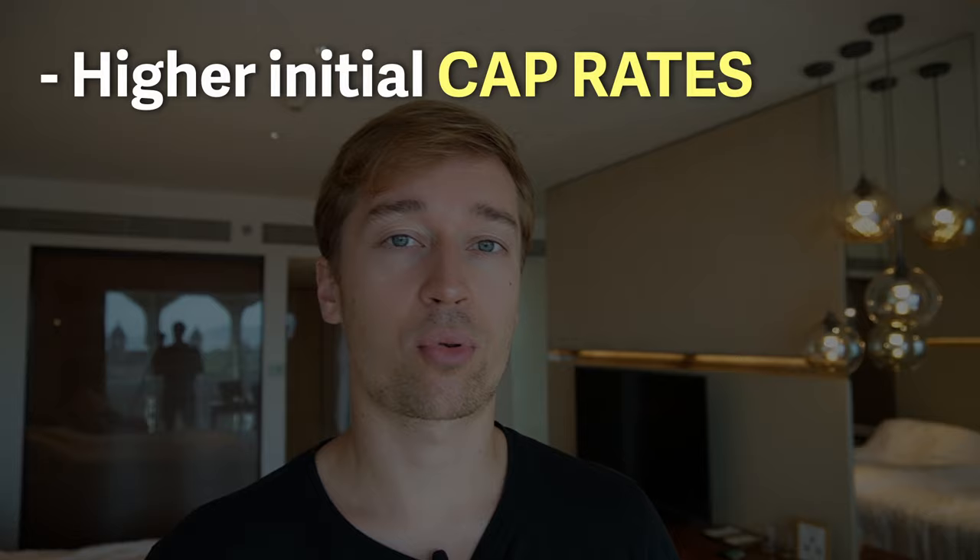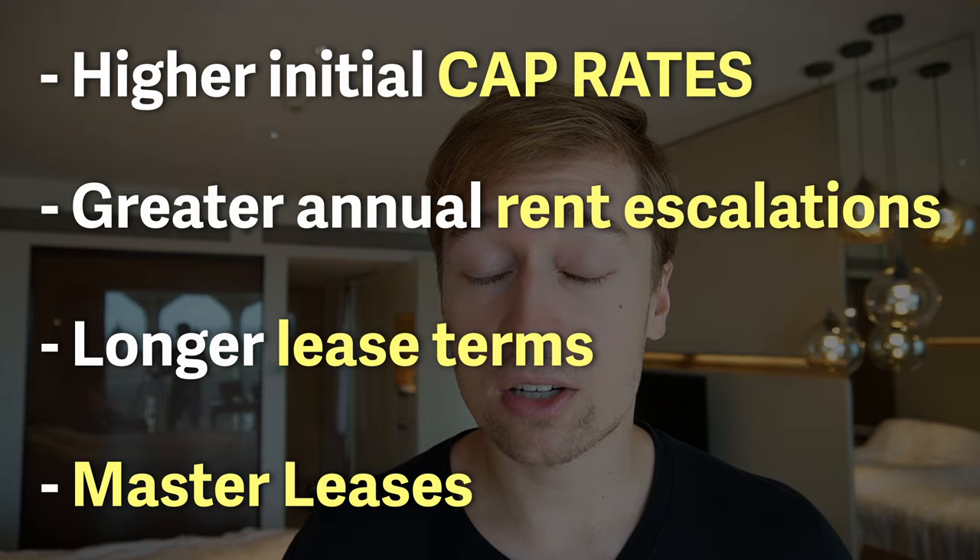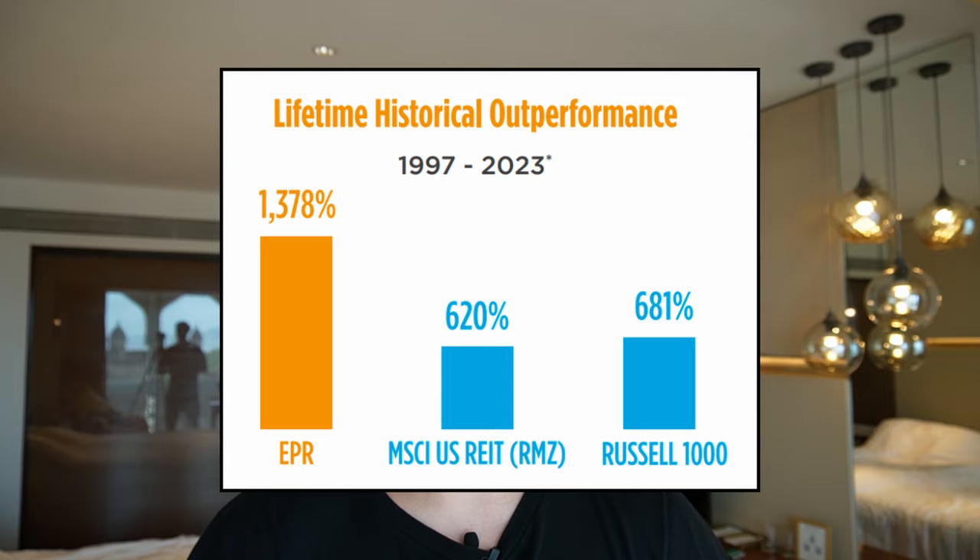But EPR isn't taking these risks without being compensated. Typically it's able to get higher initial cap rates, greater annual rent escalations, longer lease terms, and better protection from its tenants in the form of master leases and corporate guarantees. This results in higher returns, and EPR nicely mitigates the risks of individual properties through a well-diversified portfolio. The best proof that this strategy is working is to go back to 1997 when the company went public — EPR has not just outperformed, it's actually been one of the most rewarding REITs of all time.